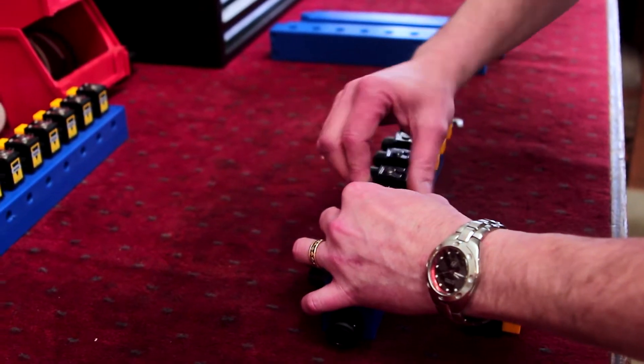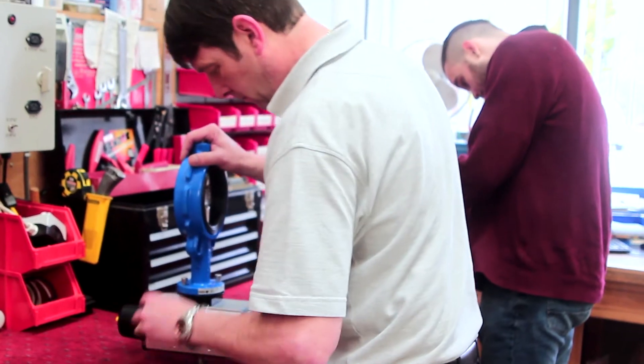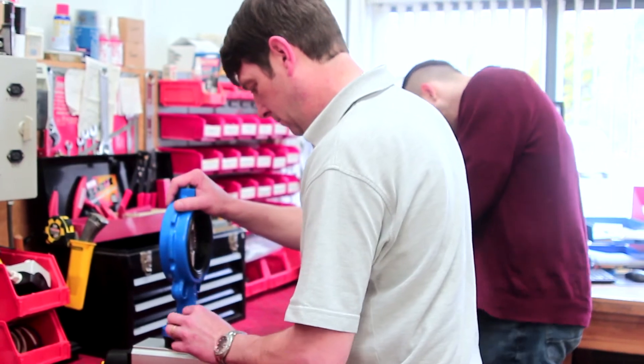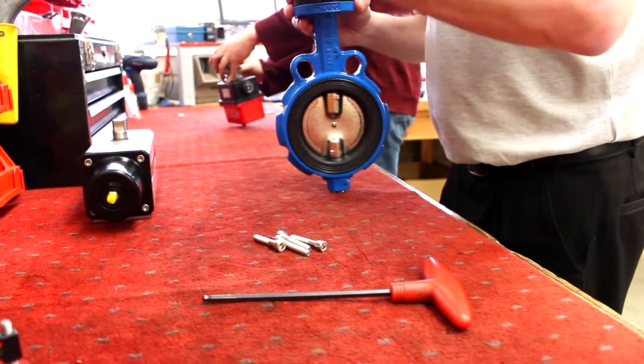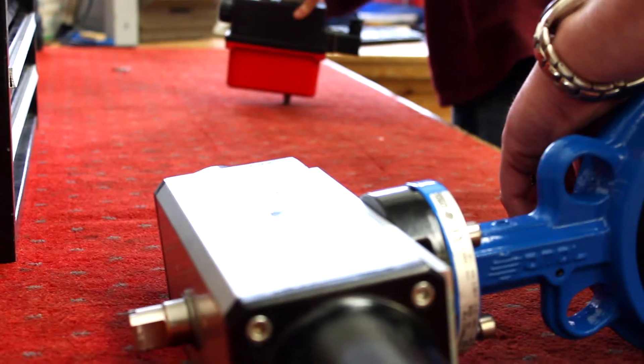At Zodell, no job is considered too big or small. We repair one-off electric actuators and we've worked on large projects including commissioning 350 electric actuators on a customer site.